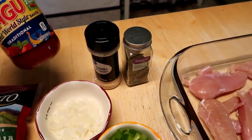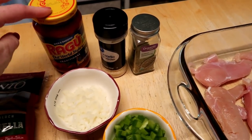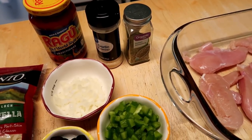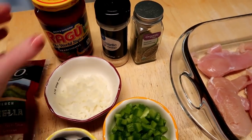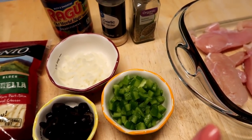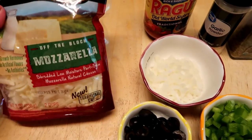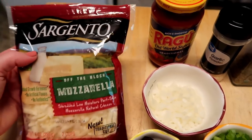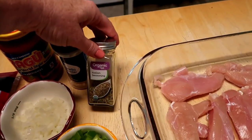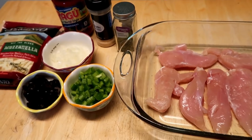Then I'm going to put some pizza sauce — you could also use tomato paste, it would be a little less watery, which I might use next time. I'm also going to top it with pepperoni, green peppers, black olives, onions, and Sargento shredded mozzarella. I'll layer all that on top, put some more Italian seasoning on top, and then bake it in the oven for 30 minutes at 400 degrees.